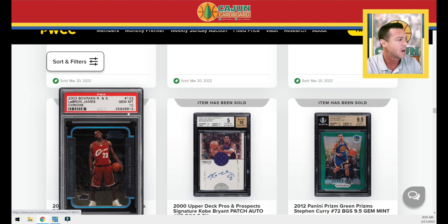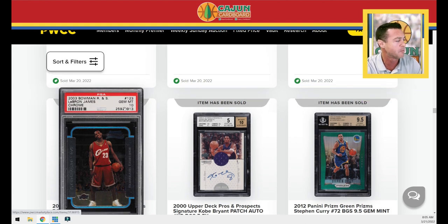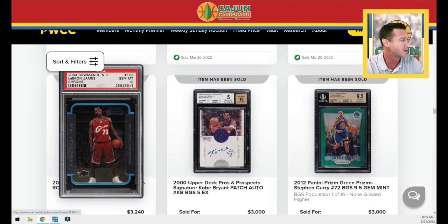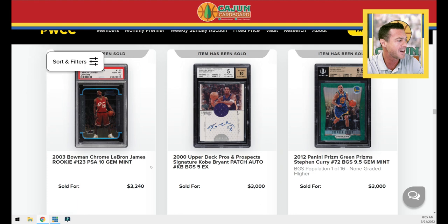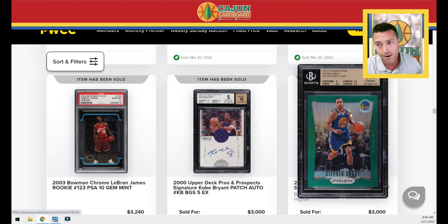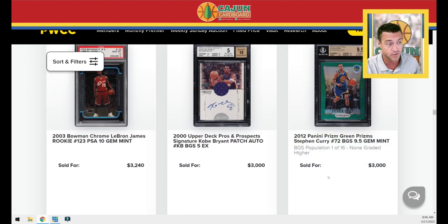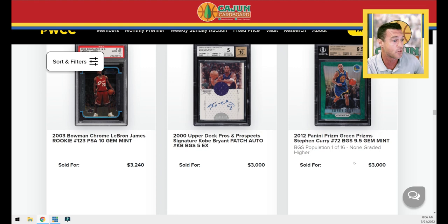A standard LeBron where he's kind of crazy happy — he's wearing his white Reebok aerobics shoes in that picture. PSA 10 sells for $3,240. A Kobe BGS 5 — must be a super rare card to sell for $3,000. One of my favorite sets — I talk about it every week and especially think the greens are undervalued. Somebody picked up a good deal here — this is the Steph Curry green from first year Prism. It's probably somewhere between gold (numbered to 10) and silver, significantly more rare than the silver. It's a pop one of 16 and sells for $3,000.